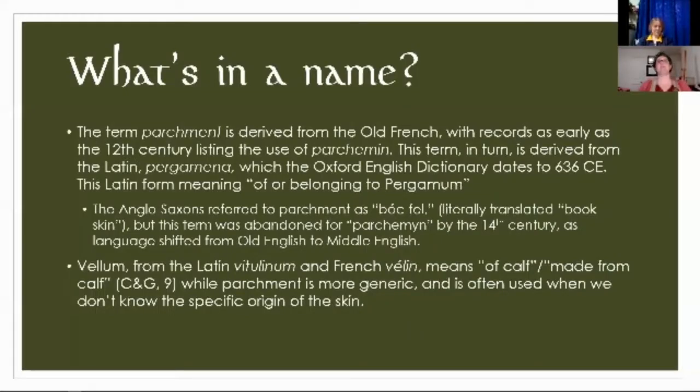What's in a name? Here is the tiniest of soapboxes — a little bit of etymology. If you're interested in etymology, I have a much longer spiel on my website. The term parchment is derived from the Old French, with records as early as the 12th century. That term was derived from the Latin pergamena, which dates back to 636 CE, and that translates to 'of or belonging to Pergamum,' which I'll get into in just the next slide.